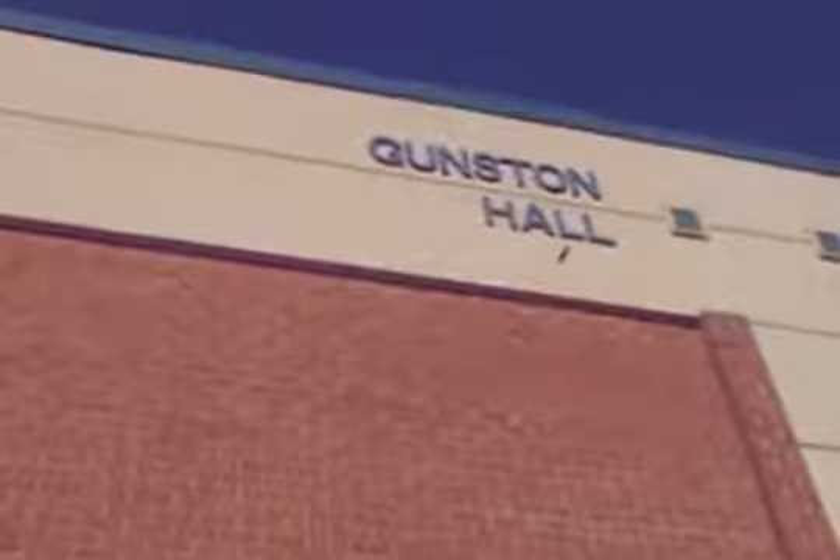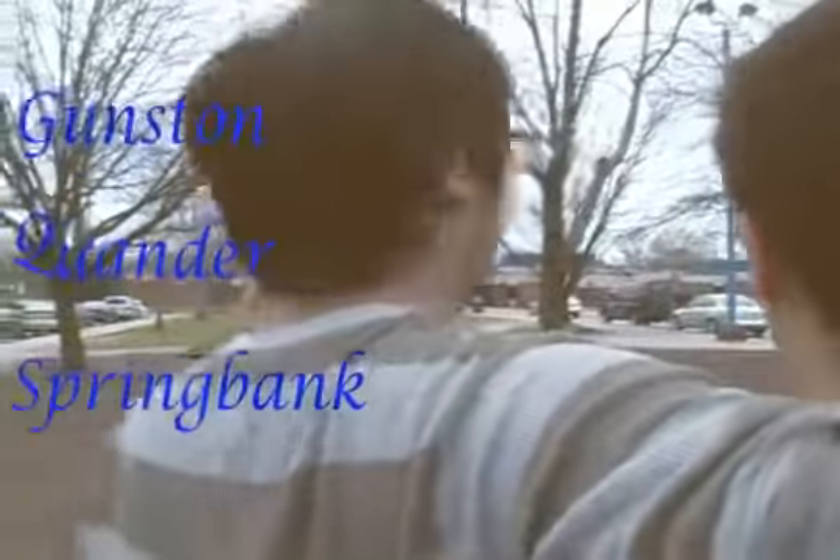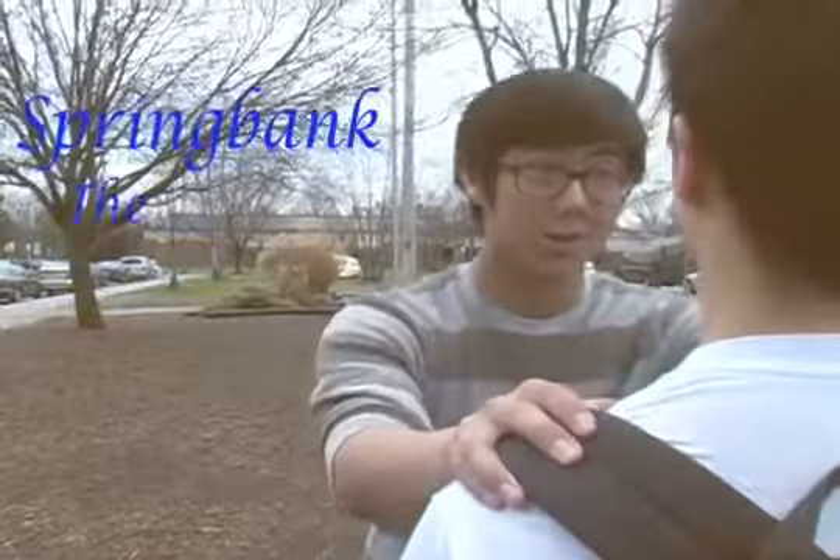West Potomac is comprised of three different buildings. You got your Gunston, your Quandr, and you got your Springbank. Gunston is science and math, Quandr is English and history, and Springbank is all the arts. So we should go to Quandr because it's got all the offices and stuff.